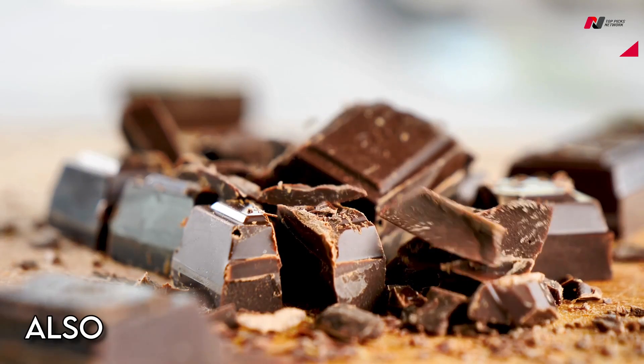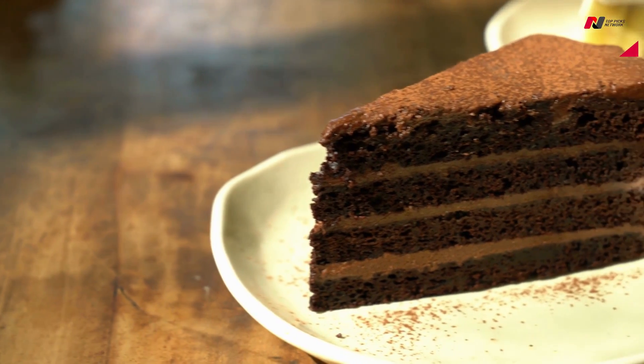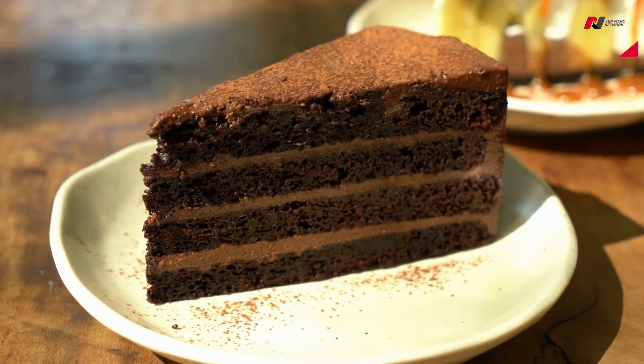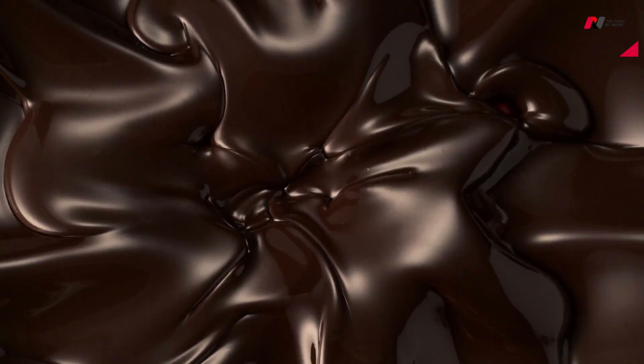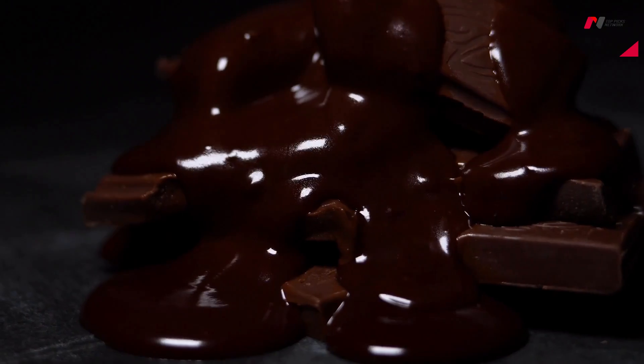However, it's important to note that dark chocolate is also high in calories, fat, and sugar, so it should be consumed in moderation as part of a balanced diet. It's also important to choose high-quality dark chocolate that contains a high percentage of cocoa solids, as some types of chocolate contain more sugar and less cocoa, which may reduce their iron content.